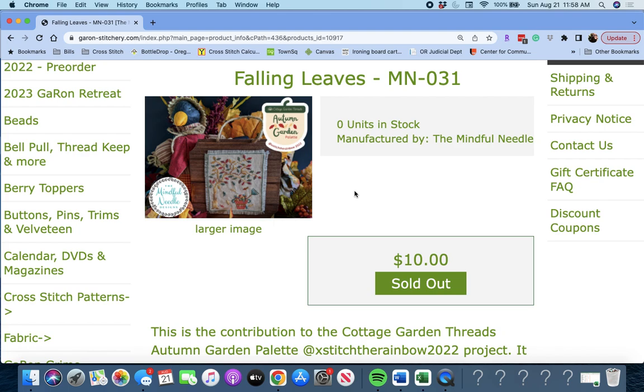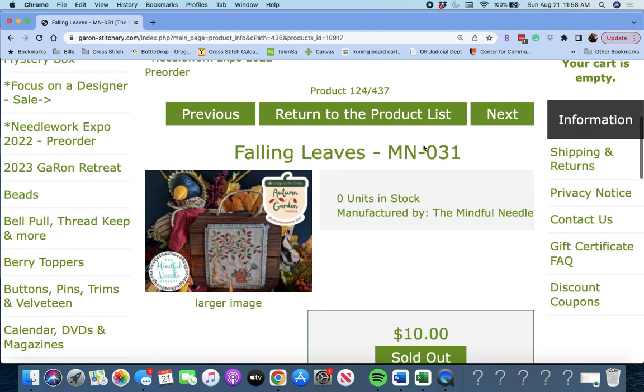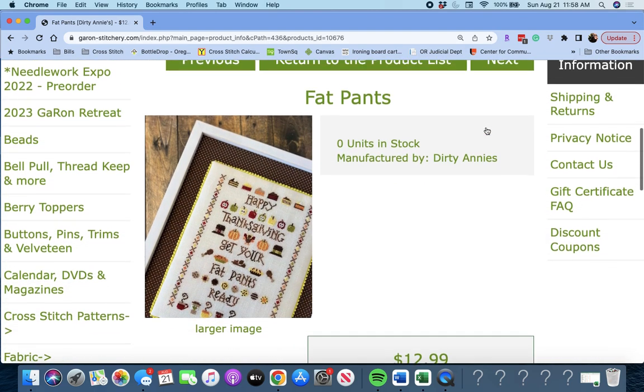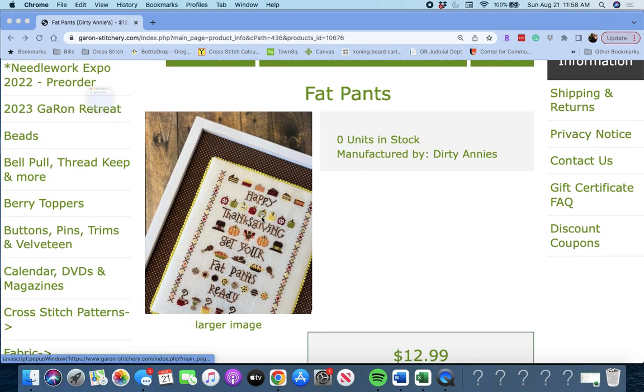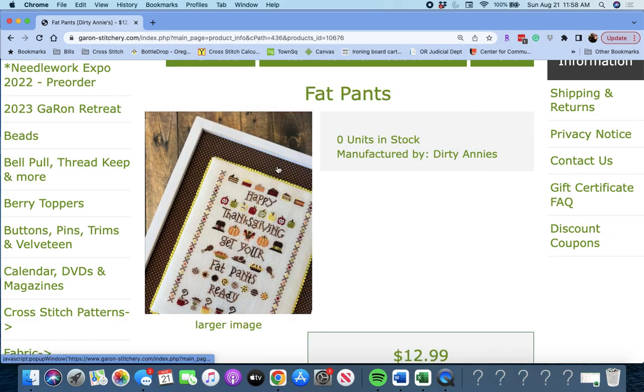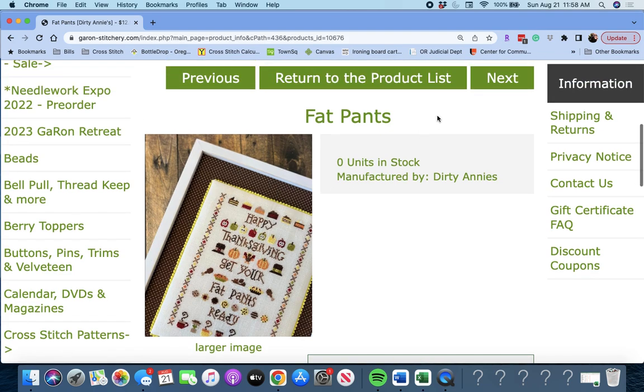Next we have 'Fat Pants' by Dirty Annie's. It says: 'Happy Thanksgiving — get your fat pants ready.' Again, a lot of really cute little tiny motifs to get you ready for Thanksgiving. Fat Pants by Dirty Annie's.